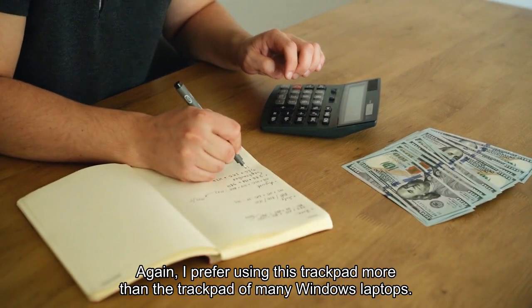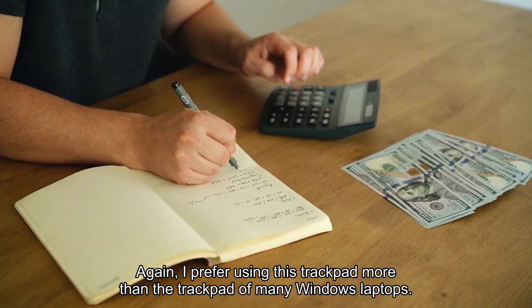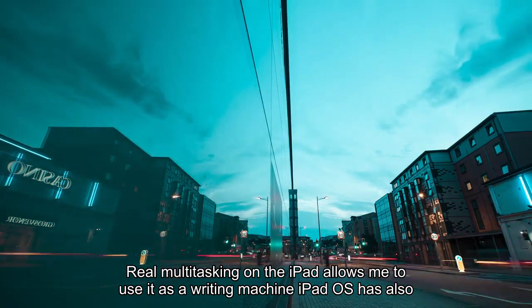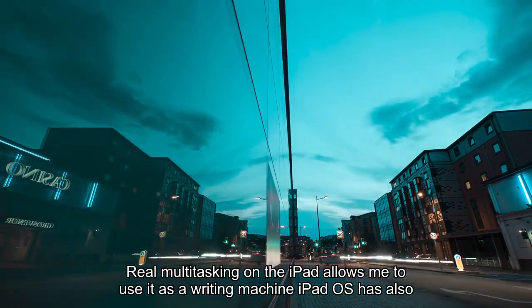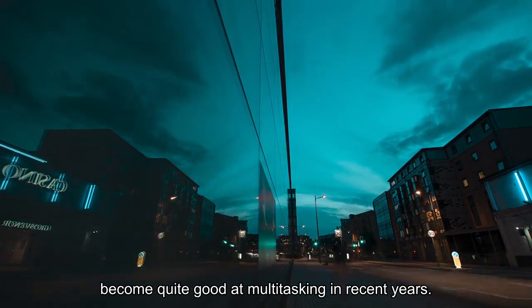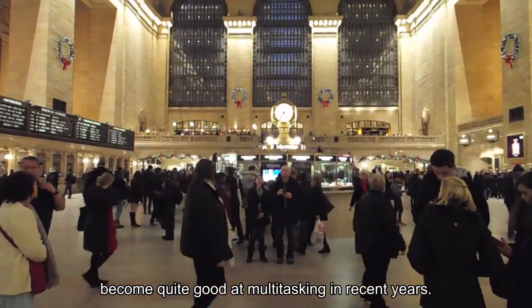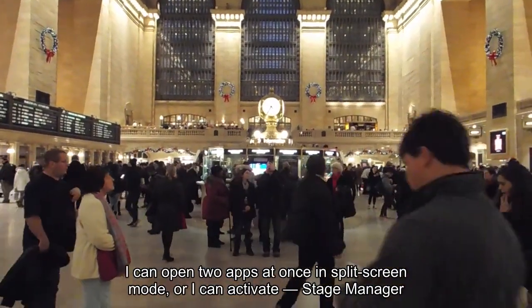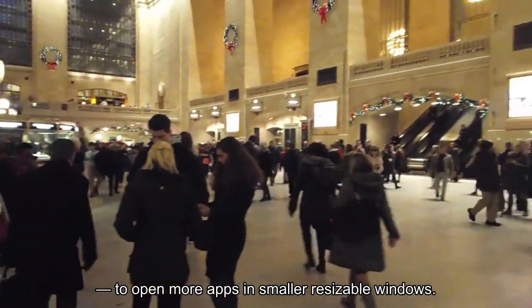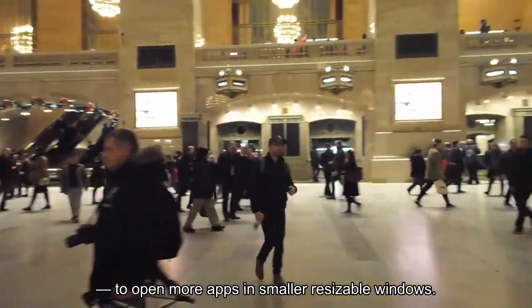I prefer using this trackpad more than the trackpad of many Windows laptops. Real multitasking on the iPad allows me to use it as a writing machine. I can open two apps at once in split-screen mode, or I can activate Stage Manager to open more apps in smaller resizable windows.